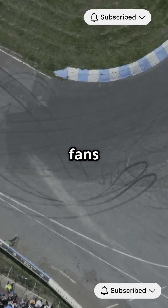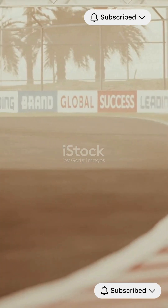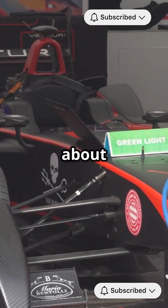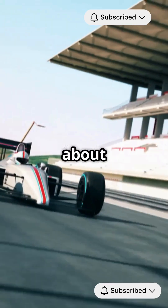Why do 80% of F1 fans love the thrill of speed? Let's find out by exploring F1 aerodynamics. In Formula 1, speed isn't just about horsepower — it's all about aerodynamics.